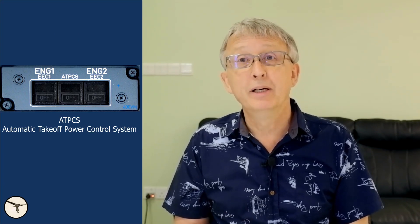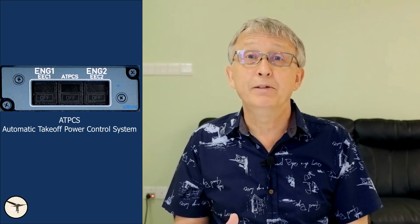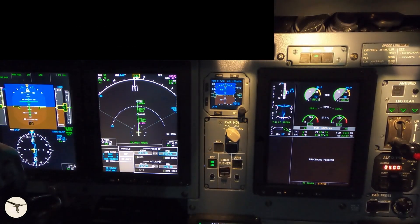In a previous video I showed what happens when an engine fails when the aircraft takes off. A system called the Automatic Takeoff Power Control System assists the pilots in the event of an engine failure during takeoff. All takeoffs are made with 90% power, which reduces the temperature inside the engine, resulting in a longer engine life.